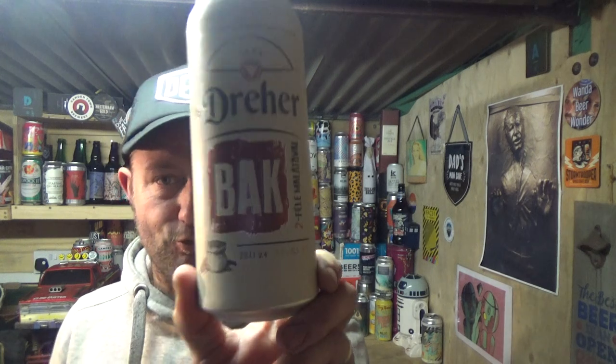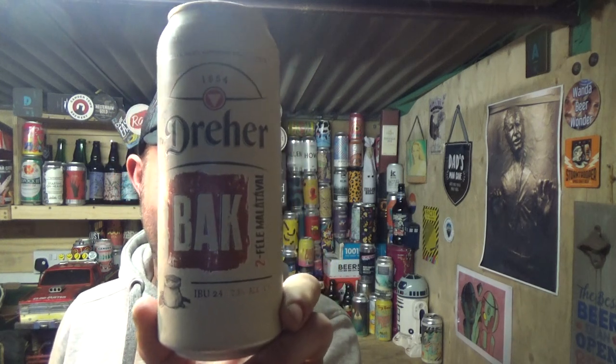Thanks for joining me guys for another video. Going over to Hungary to take a look at some macro beer from the Dreyer Brewery. This is their Bock — their version of a Doppelbock, coming in at 7.3% ABV with an IBU count of 24.